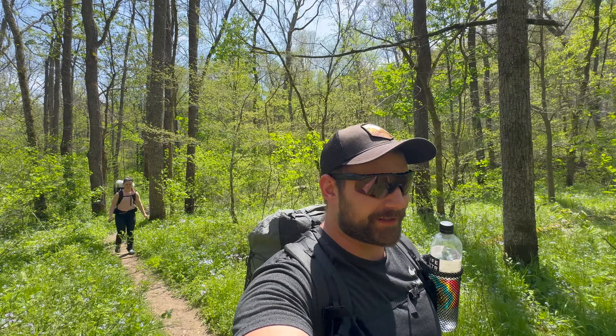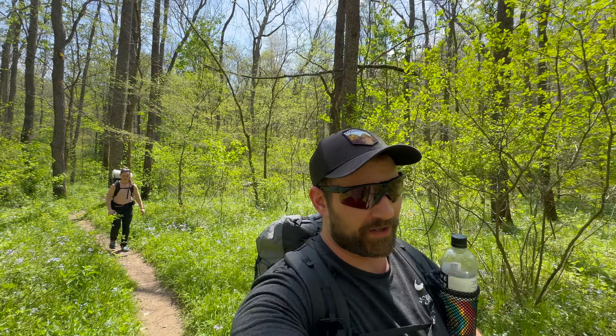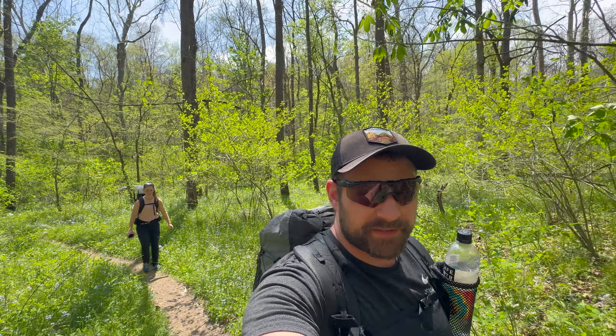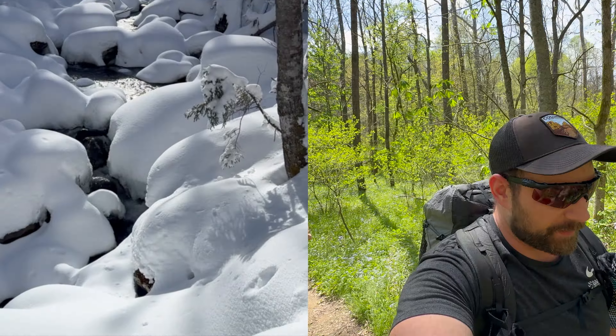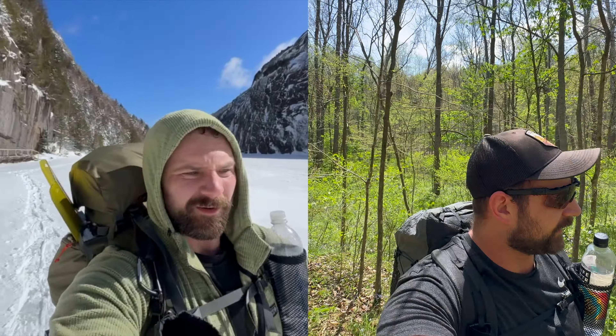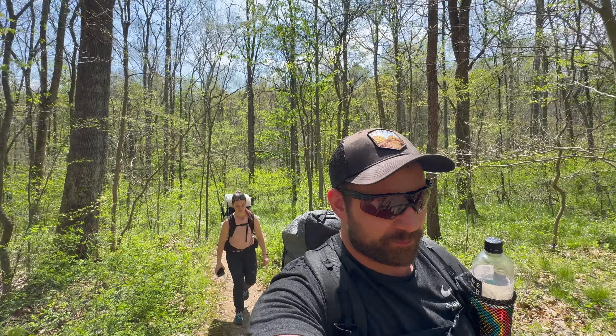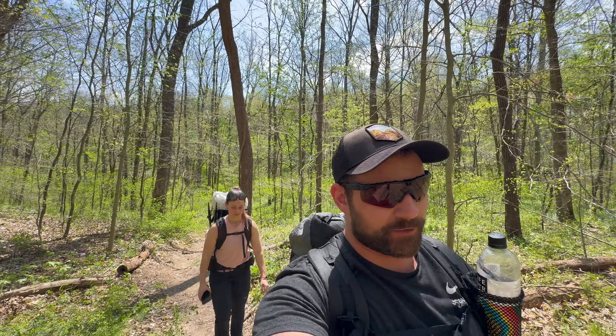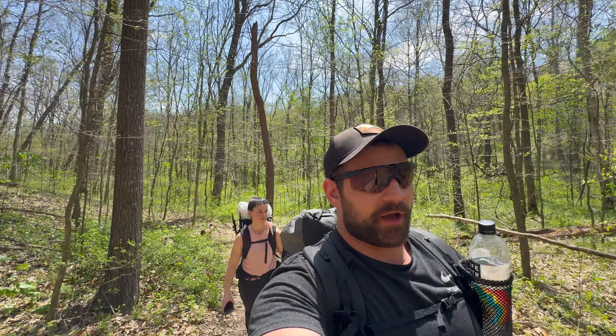Let me tell you a little bit about the disparity in my last two trips. I backpacked about two weeks ago — I was out for four days and there was about four or five feet of snow on the ground because I was in the Adirondack Mountains in New York. Fast forward two weeks later, back in the home state of Ohio, and it's 80 degrees today, low of 60, and 80 degrees tomorrow. Feels good though.